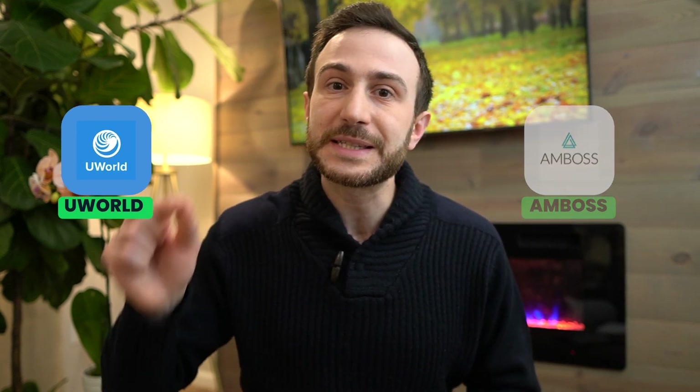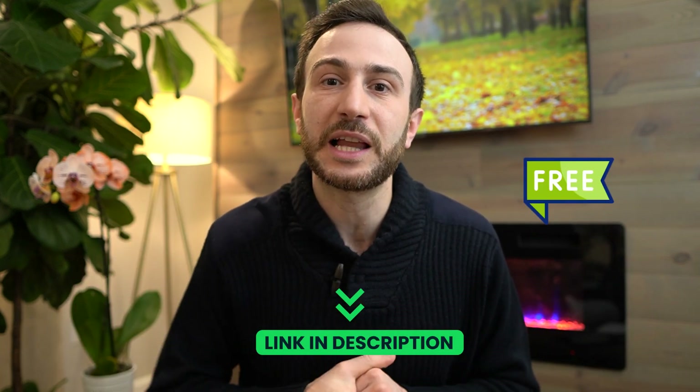Another great resource that can supplement your studying from a question bank is the high-yield files from the Match Guide. These are very comprehensive detailed notes written in a question and answer style covering only the high-yield topics. You can use them at the beginning of your studying before you start the question bank, or alongside the subject you're studying from the question bank. You can access these files fully for free by signing up through the link in the description below.